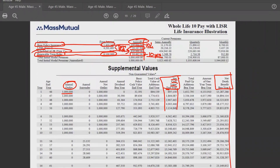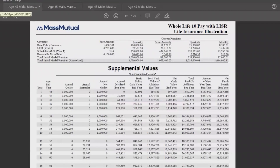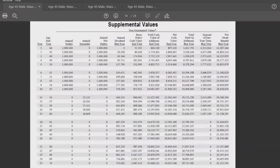Your beneficiary in this case may very well be a trust. And one more thing — bottom right-hand corner: that $13.3 million death benefit. That's where we came up with it — the $1,000,000 MEC limit, meaning we're solving for the minimum death benefit possible to minimize costs in order to be able to pay up to $1,000,000 per year. That is the name of the game.